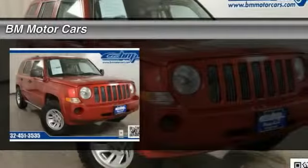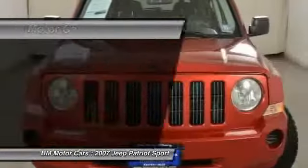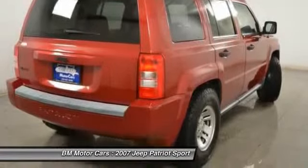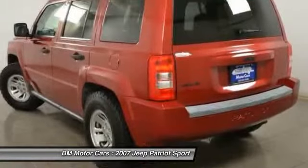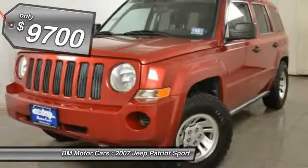The 2007 Jeep Patriot. The Jeep Patriot is unmistakably a Jeep. It looks like a cross between a Jeep Liberty and a Jeep Compass, or maybe a three-quarter scale version of the big Jeep Commander. The Patriot has plenty of room inside for any size family and is priced below $10,000.